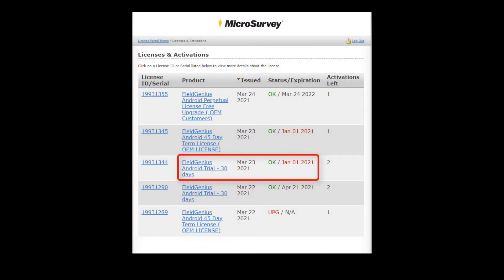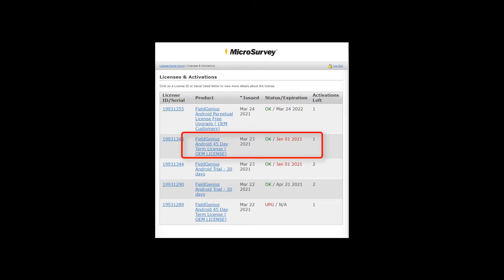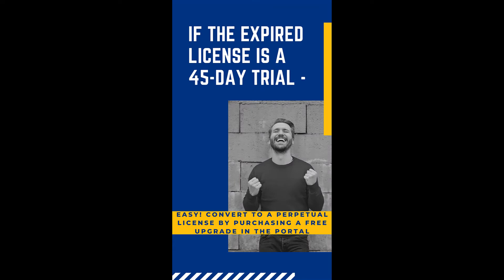If the expired license is a 30-day demo, you're out of luck — you're going to have to call Microsurvey or your dealer to extend the trial. However, if the expired license is a 45-day term license that you recently purchased from your dealer or OEM, you can easily fix this on your own by simply converting the trial to a perpetual license in the portal.